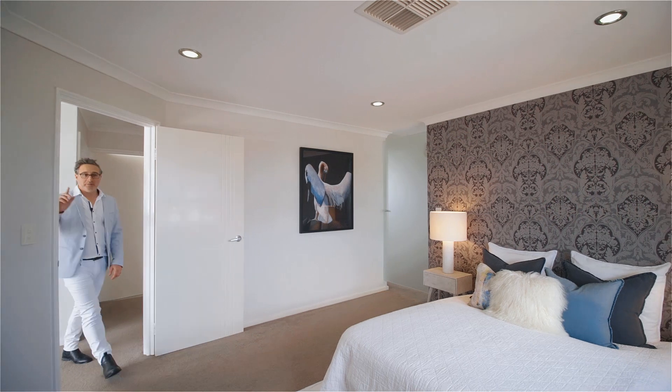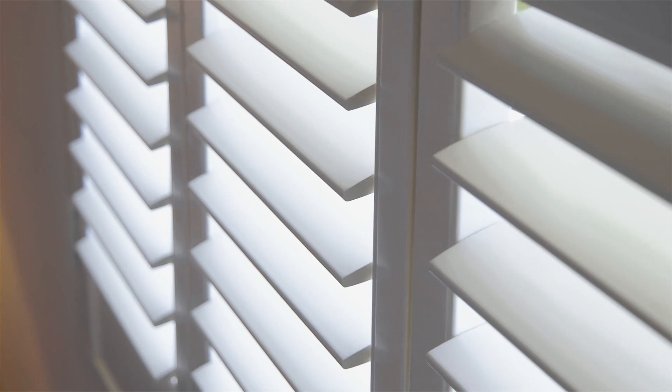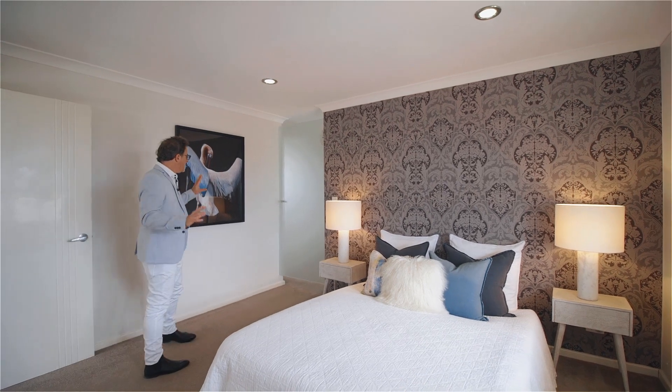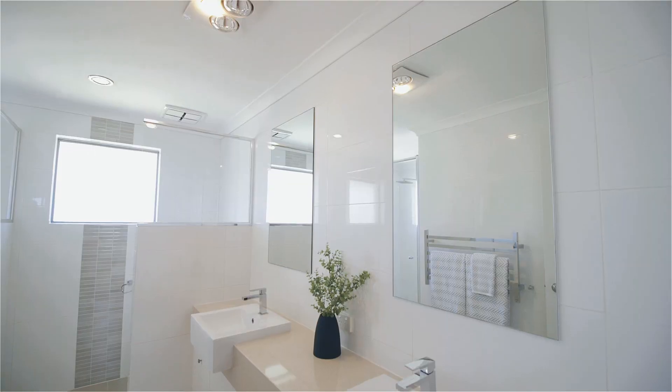In here you'll find the master suite with beautiful plush carpets and timber plantation shutters that reveal the spectacular ocean views to the north-west. There's lovely wallpaper and through this glass door here is the walk-in robe and the ensuite bathroom.